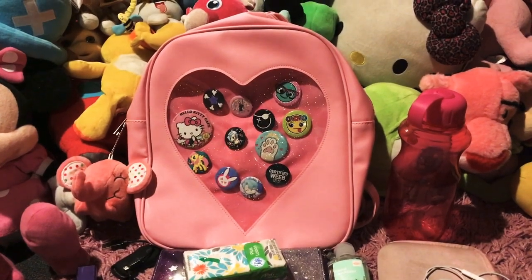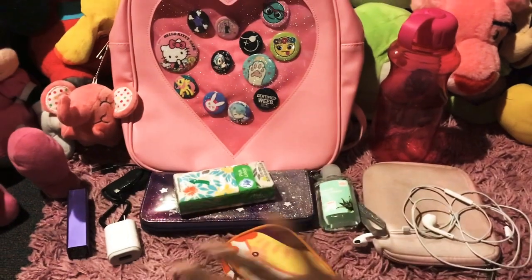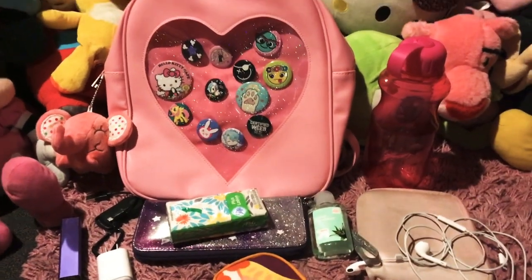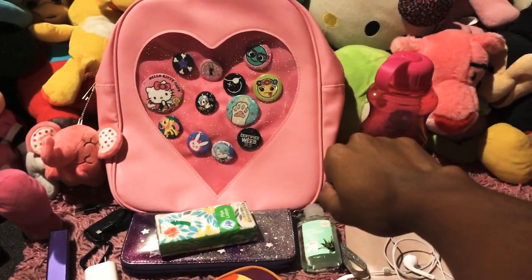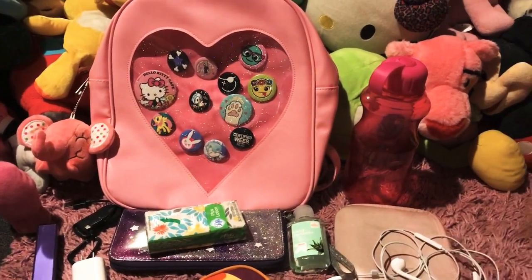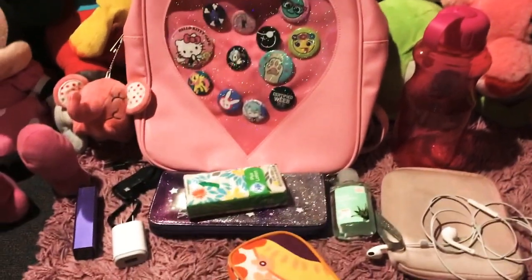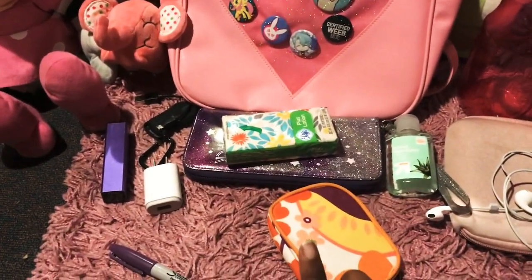In today's video I want to show you guys all of the items that I'll be packing in my ita bag for Yomacon this year, which is this Friday, this weekend — so yay!